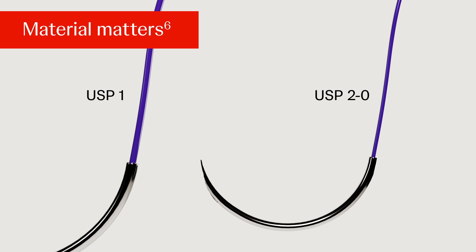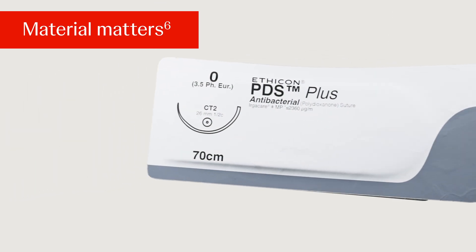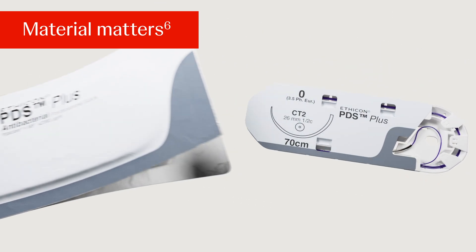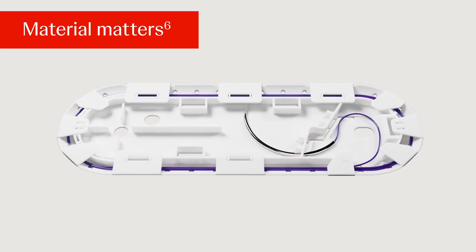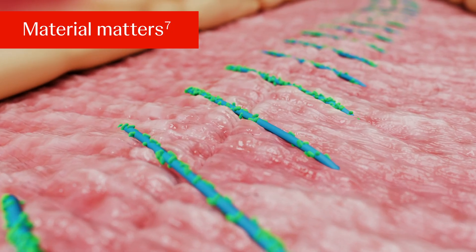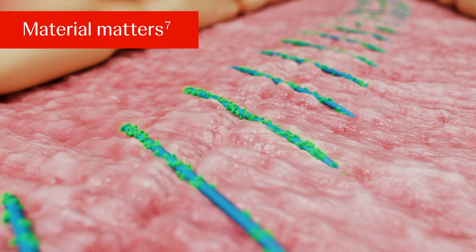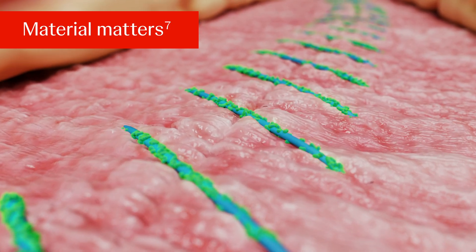This leads many surgeons to disregard the clinical evidence about the safety and efficacy of the small bites technique. A possible solution to overcome such considerations would be to use a USP 0 suture mounted on a smaller 24 mm needle, like the CT2 needle. Any implant, including a suture, increases the risk of bacterial colonization and biofilm formation and may contribute to an infection.